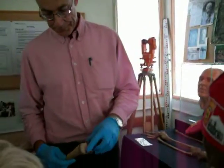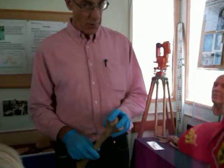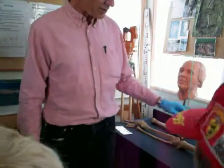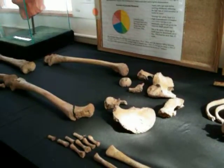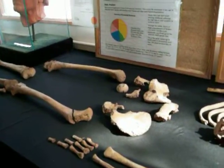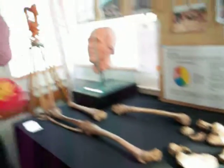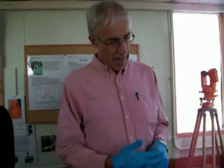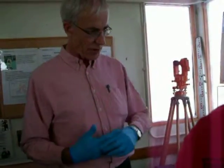The age at which these epiphyses join on varies depending which part of the body we're talking about. One of the first parts to join up is the pelvis, which when you're very young is in several pieces but joins up very quickly. About the latest part, which doesn't fuse until you're in your early twenties, is the clavicle - the collarbone up here. So depending how old you are, some of these will be fused and some will be unfused, and that helps us to judge the age.